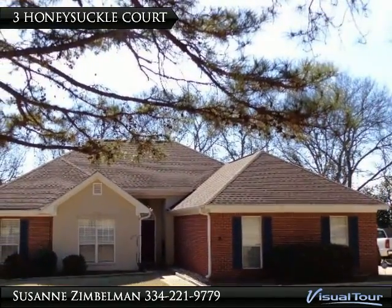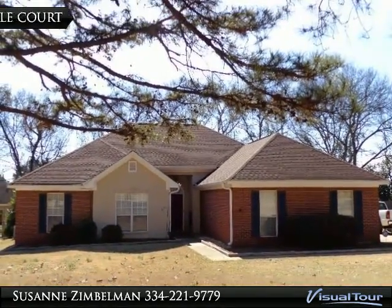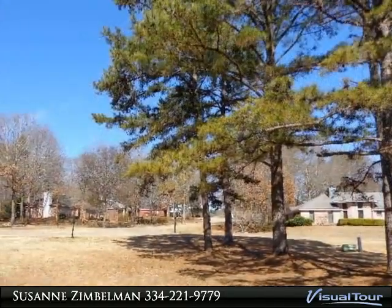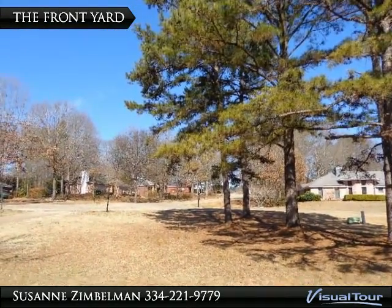This beautiful home sits on a cul-de-sac lot in the Emerald Mountain subdivision in Etumka, Alabama. This is the front yard, which holds some wonderful trees and the view overlooking the street.